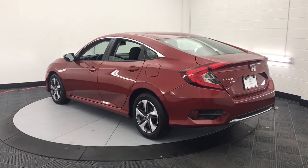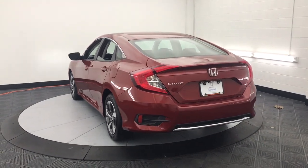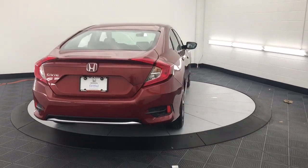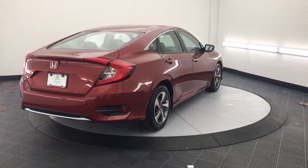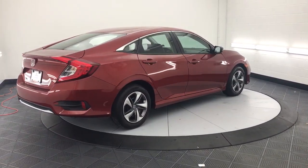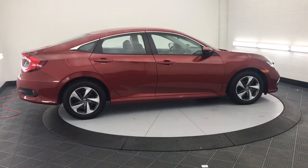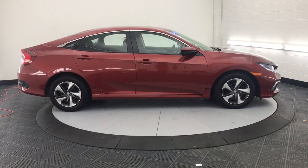The following are some of this vehicle's highlighted options: Keyless Entry, Lane Keeping Assist, Electronic Stability Control, Traction Control, Passenger Vanity Mirror, Tire Pressure Monitoring System, Trip Computer, Automatic Headlights, Driver Vanity Mirror, Bucket Seats.